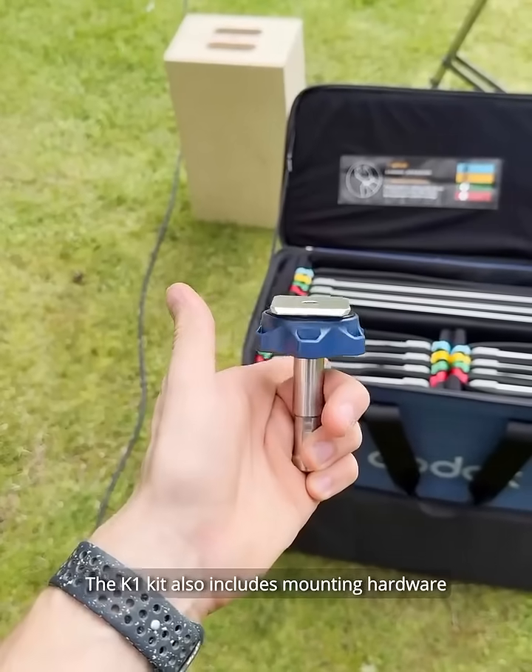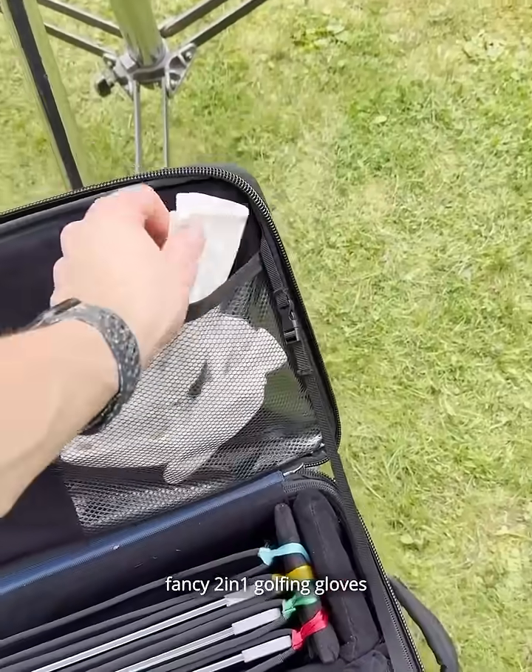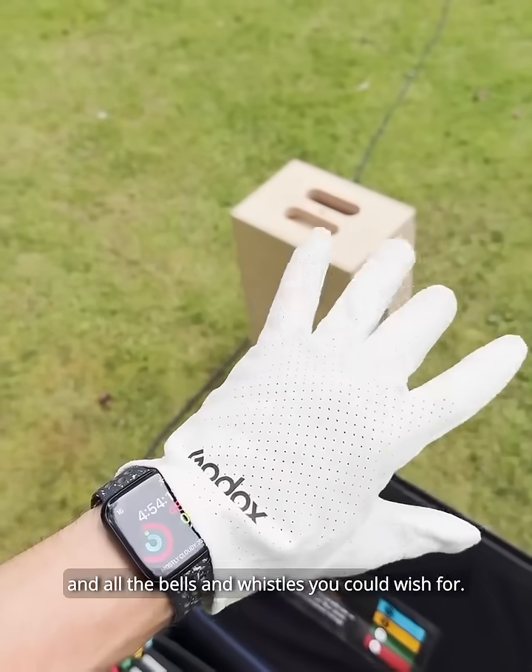The K1 kit also includes mounting hardware, fancy twin-man golfing gloves, and all the bells and whistles you could wish for.